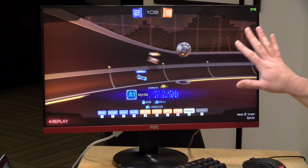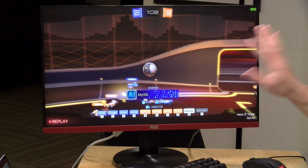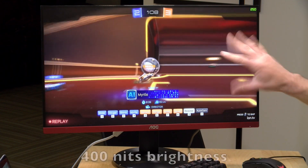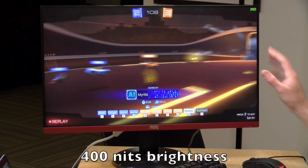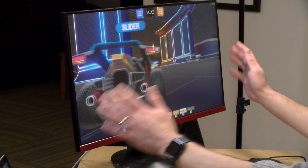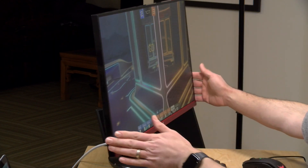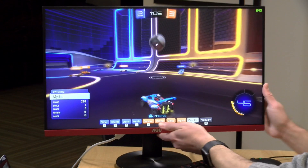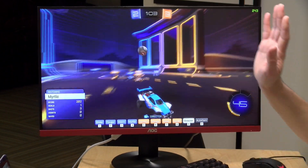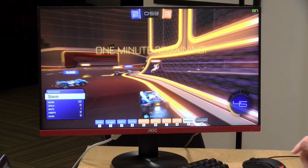I have to say the image quality for a TN display — and I've seen a lot of them over the years — is among the best I've seen. It does look a little bit washed out, but the contrast is much better depending on the viewing angle. If you're dead center on it, it looks great. But just know that as you go off center, you'll start to see the image degrade, so finding that sweet spot in the middle of the display is important.